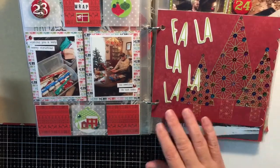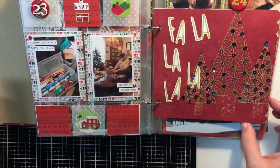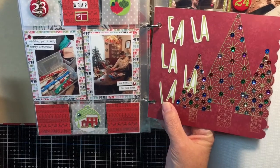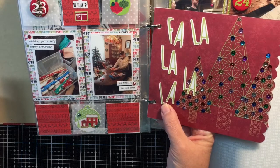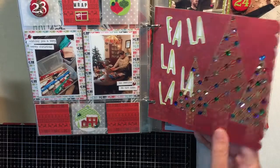Here's just a filler page — I did the Christmas trees and ended up putting sequins all over it. I fussy cut out — I want to say it was like Pink Paislee, maybe the fa-la-la paper or snow and cocoa — but I just cut out the fa-la-la and then put it on there.